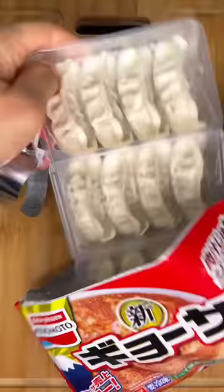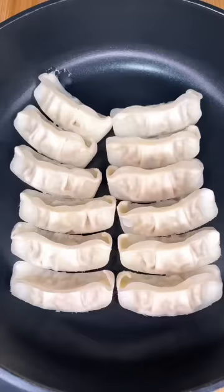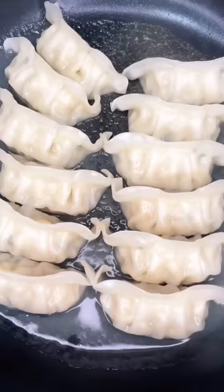I made a video on these gyoza dumplings a while back and got an overwhelming amount of comments of people saying that they were burnt. I could totally see why someone might think that — I mean, they were all stuck together from the bottom.